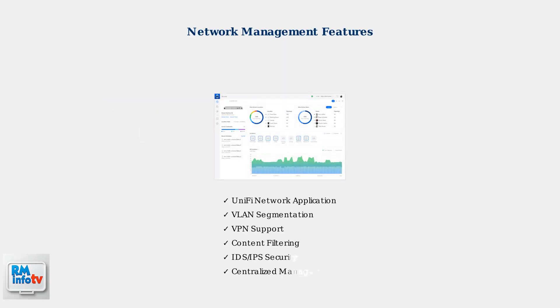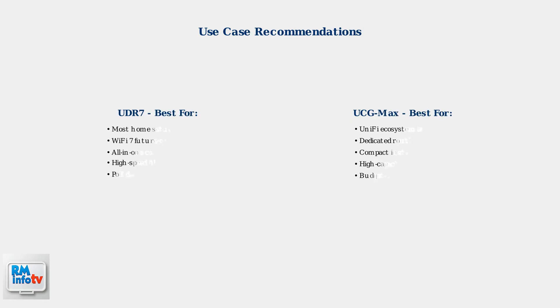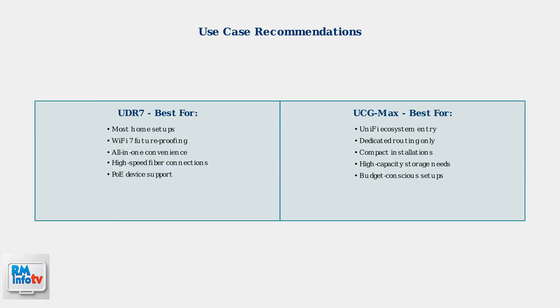Both devices excel in network management capabilities through the Unified Network application, offering comprehensive control over VLANs, VPN support, and content filtering. Based on these specifications, the UDR7 is recommended for most setups due to its versatility and Wi-Fi 7 support, while the UCG Max serves as an excellent entry point into the Unified ecosystem and excels as a dedicated router without Wi-Fi.